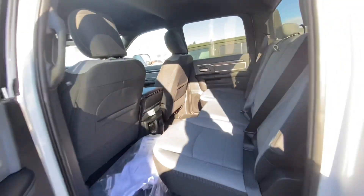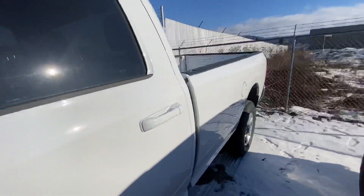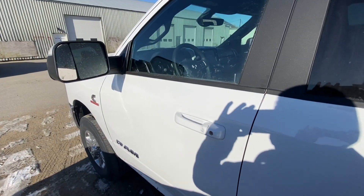There you go — there you have it, the 2021 Ram 3500. Thanks for watching, Neil. Appreciate it, we'll be in contact soon.